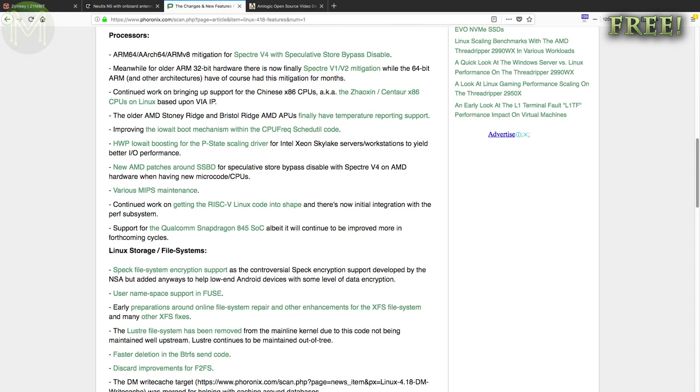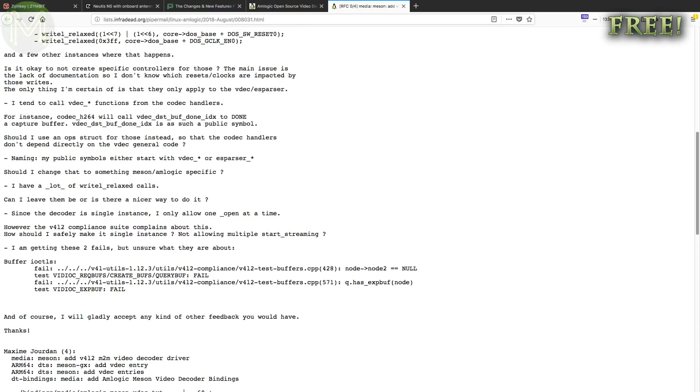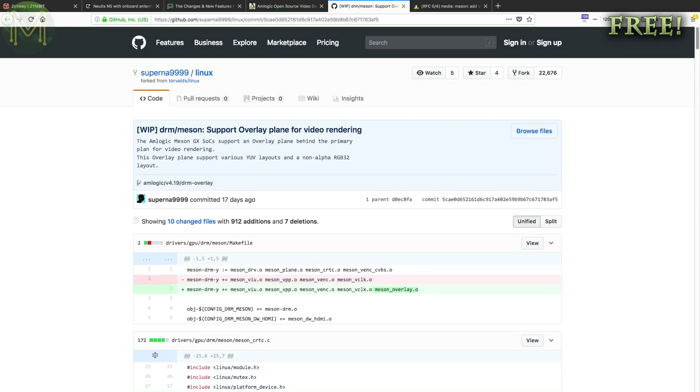In summary, better support for all these ARM-based SBCs we're seeing. And talking about better graphics driver support, we're starting to see a lot of work done on supporting the Amlogic SoCs. There was recent support added for video decoding and rendering into the Linux kernel via Patchset. So if you're willing to hack around, you could pull the kernel, apply the Patchset and test it out.